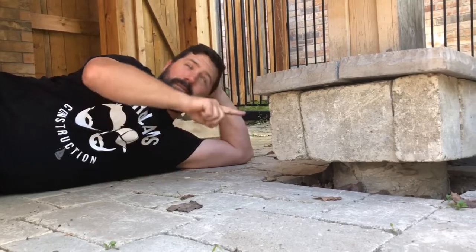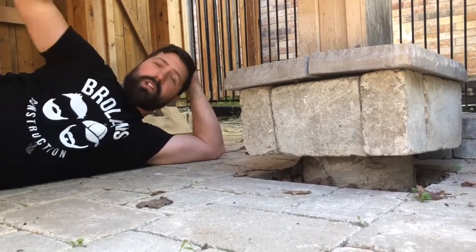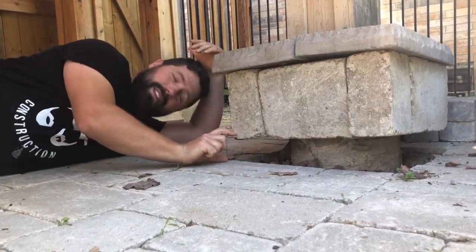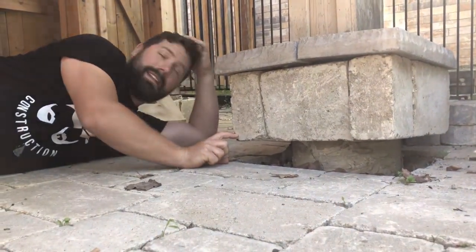So this is a 12-inch concrete footing going down four feet with thousands of pounds sitting on top of it — between the deck, the composite, all this finishing underneath — and it still got heaved up about three to three and a half inches. That is outrageous.